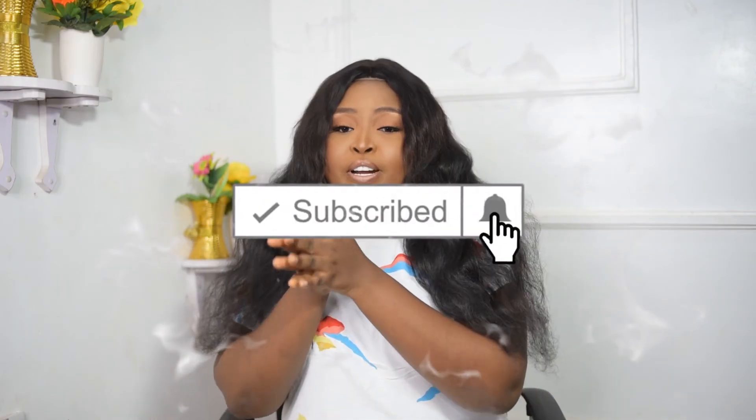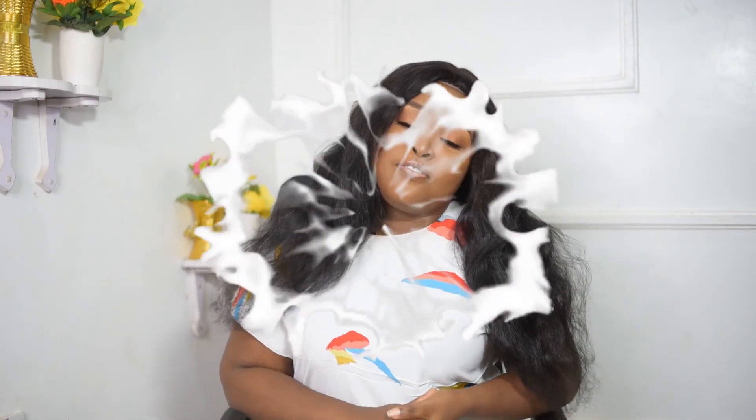I hope this video was helpful for you. Please try and subscribe to our YouTube channel and press the bell icon to get notified whenever we upload our videos. Thank you for watching. Bye!